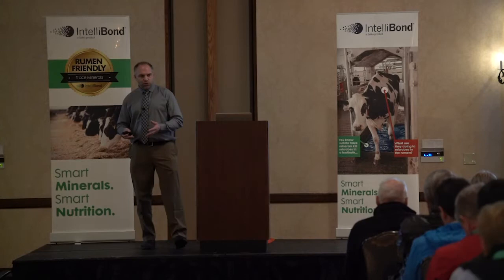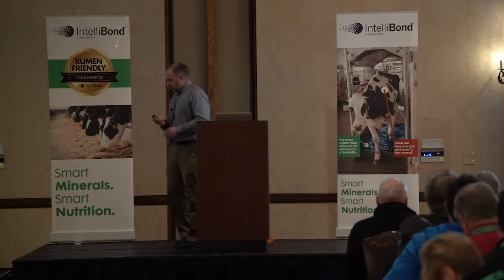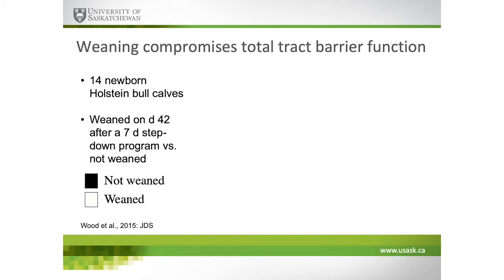Another area we need to think about is that the gut, the microbes, and the host are all communicating collectively. There is local crosstalk occurring across the GI tract, nutrient signaling and nutrient sensing, with the GI tract detecting and responding through endocrine responses that affect animal behavior from an eating perspective, but also from an immunological perspective and a stress response.